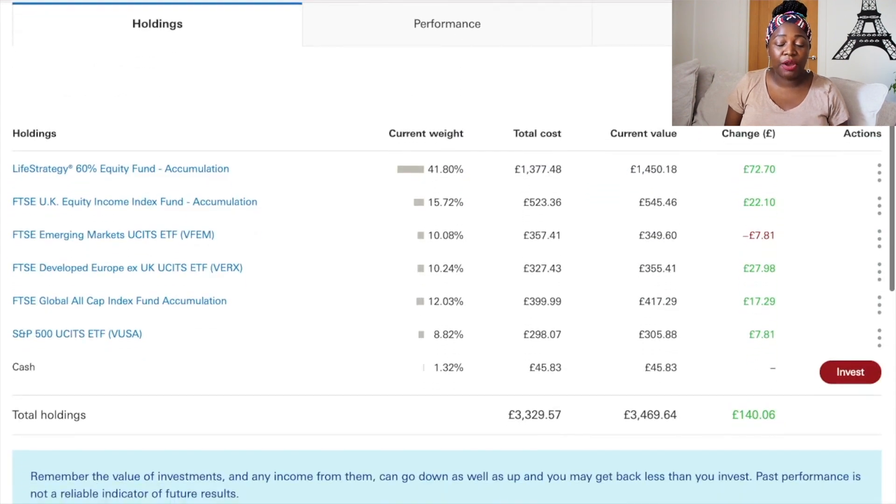Looking at my holdings: Life Strategy 60% has a weight of 41.80%, I put in one thousand three hundred and seven pounds and the current value is one thousand four hundred and fifty pounds, a gain of seventy-two pounds and seventy pence. The FTSE UK Equity Income Index Fund is 15.72% of my portfolio — I put in five hundred and twenty-three pounds and now have five hundred and forty-five pounds, a gain of twenty-two pounds and ten pence.